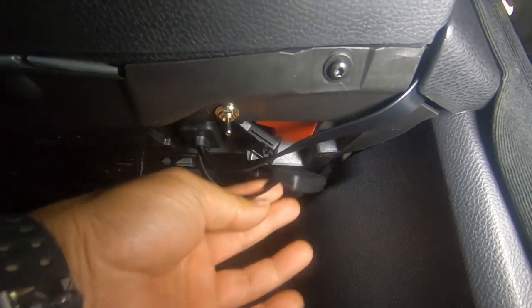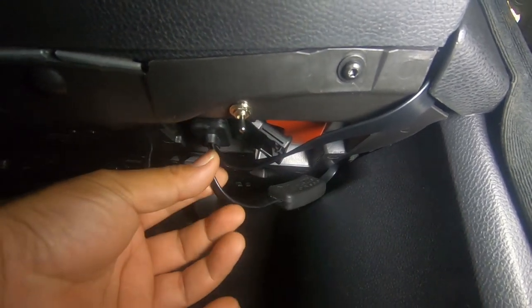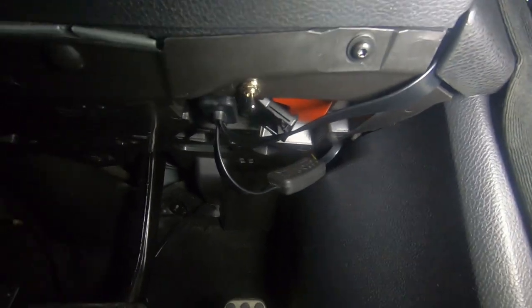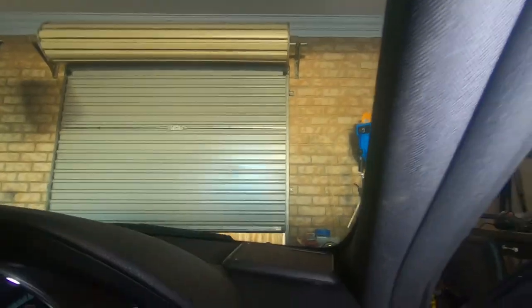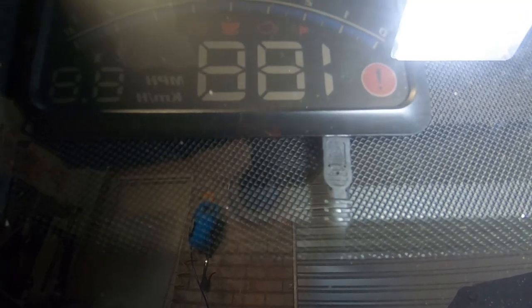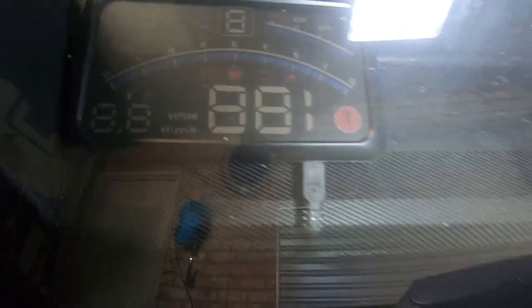I mean, I could always just zip tie it so that it stays up more, but that's something I can definitely do down the track. I just wanted to show you guys how it's fully installed and how there are no cables exposed whatsoever. So if you take a look here, it just looks like the cable is coming from inside the dash and plugged straight into the Heads Up Display. And that's all it is to it guys.